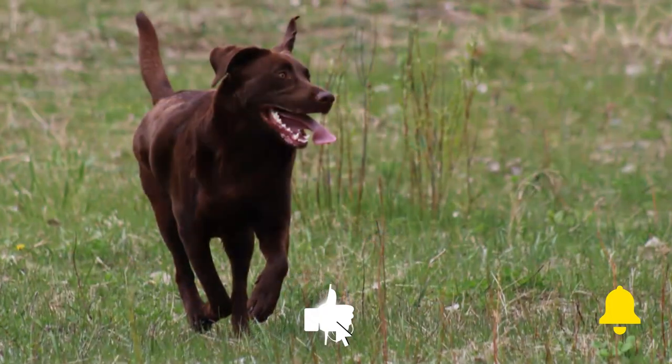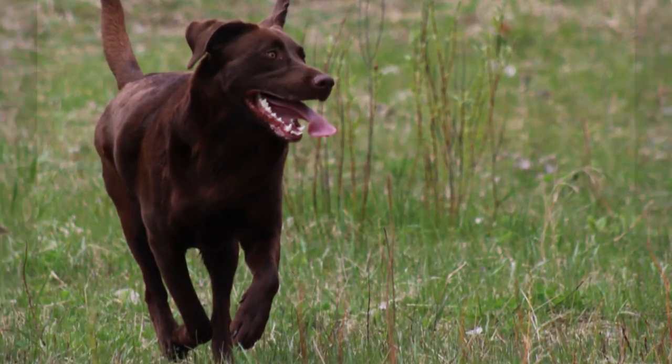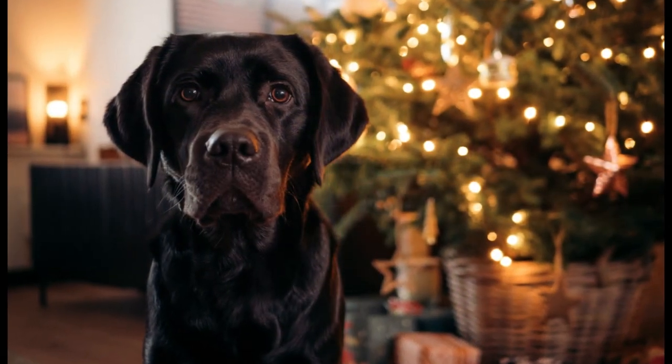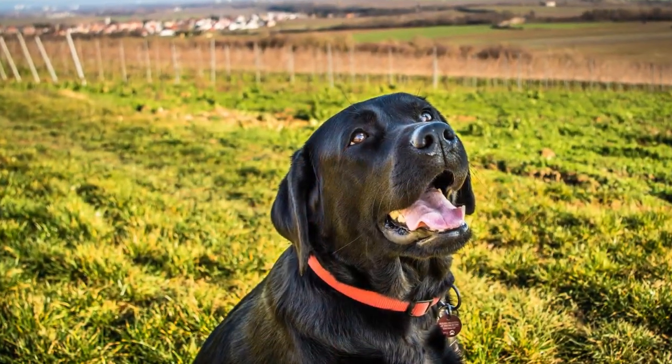The jaws are strong and powerful. The muzzle is of medium length and is not tapered. The jaws hang slightly and curve gracefully back. The body is powerful and muscular.